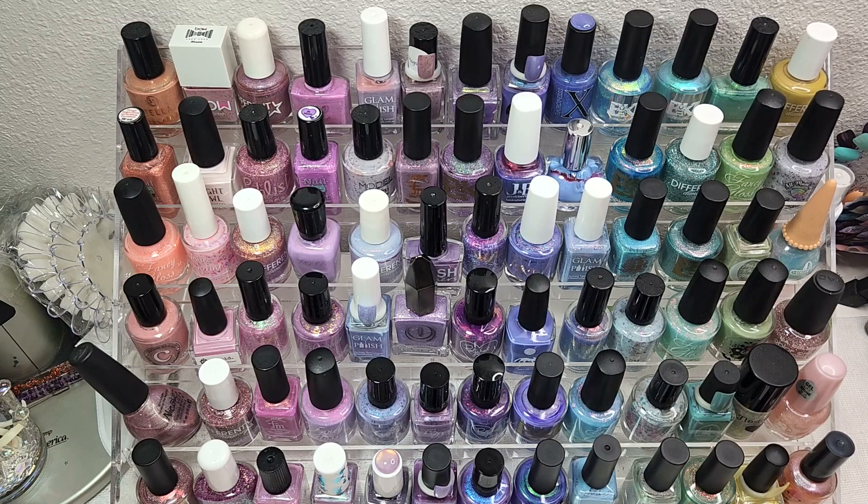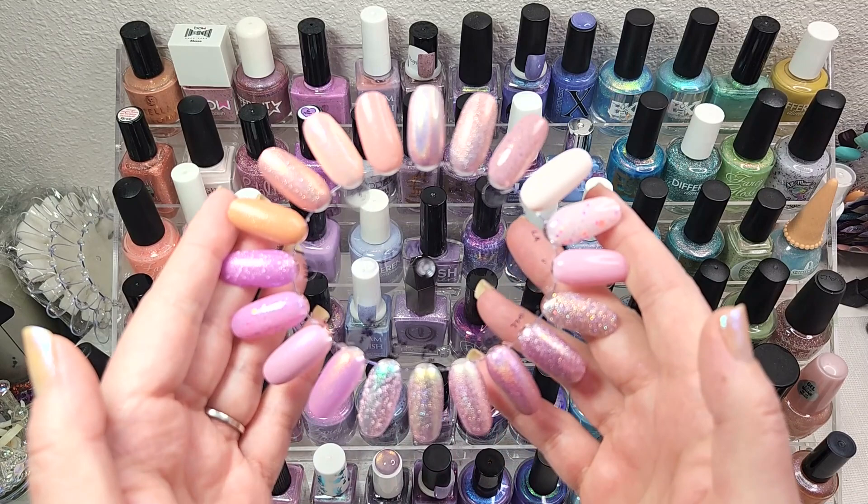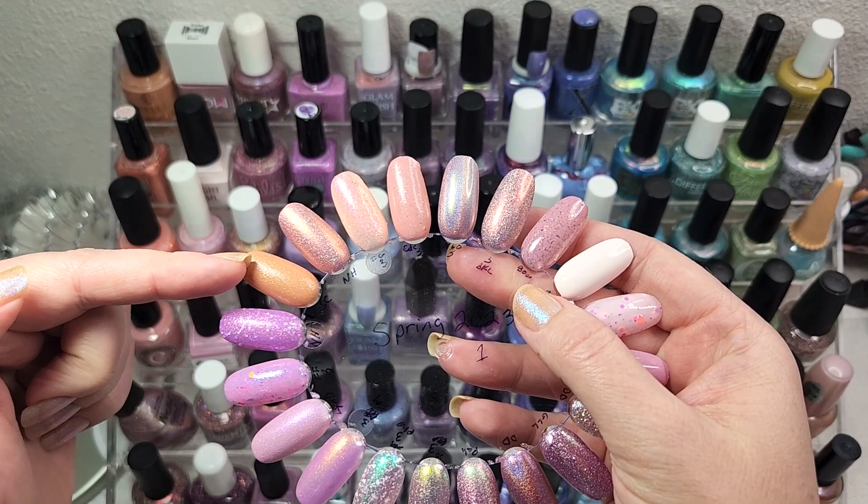As you can see I have these somewhat color organized. So this is what we're going to be looking at for part one. We're going to start over in this corner with our single orange and then go into a whole bunch of pinks.